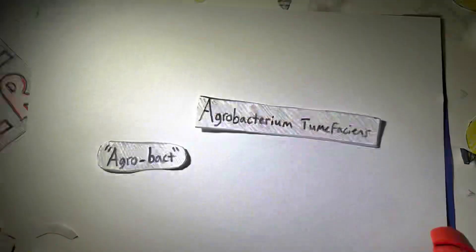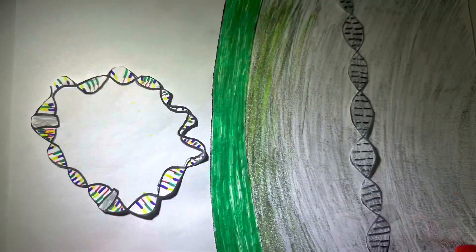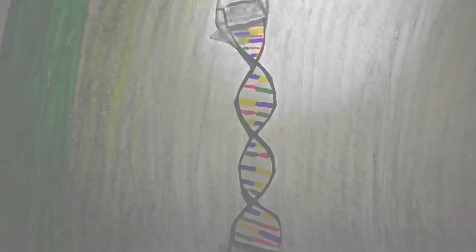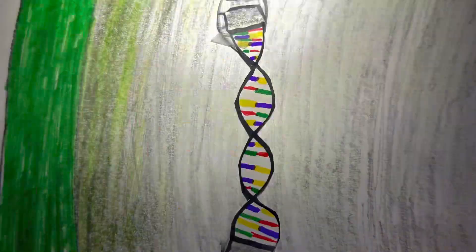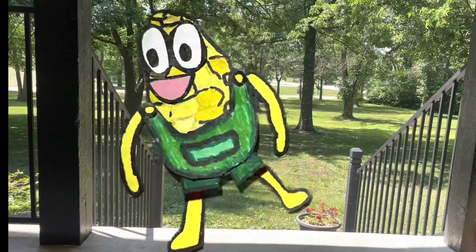It was a bit of a gamble and was later replaced by Agrobacterium tumefaciens. This contains a Ti plasmid, a round set of DNA that can transfer information into an intended cell and install it into the genome. The plant cell can now develop into a full-sized corn crop and can be crossbred from there.